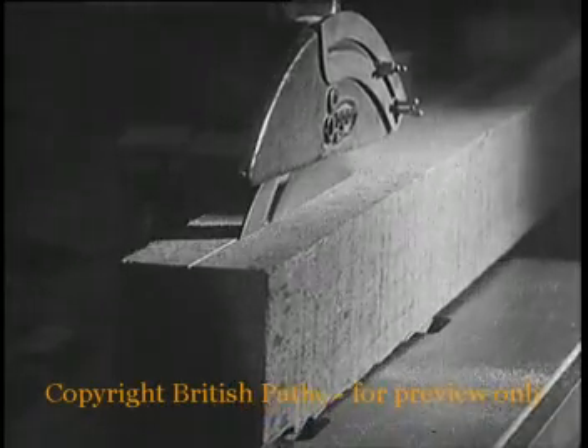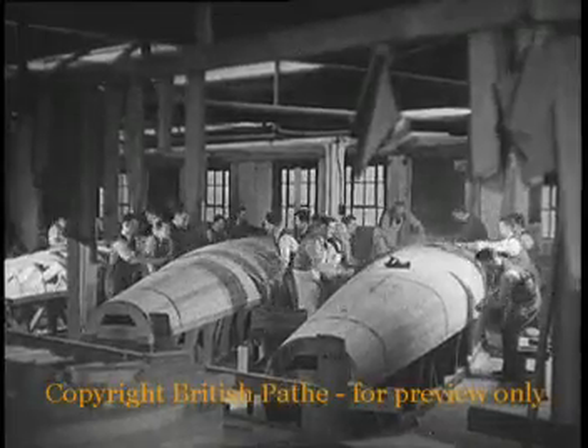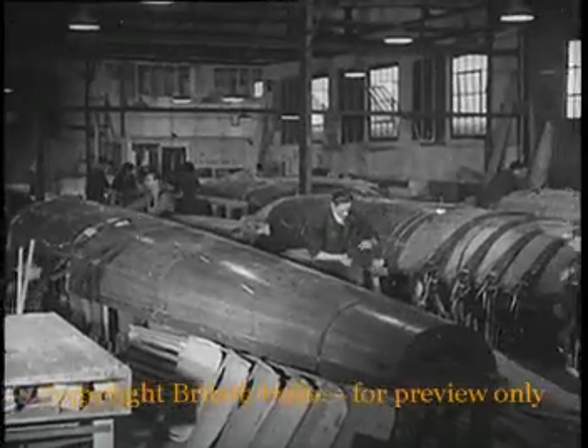Because of its all wood construction, circular saws, planes and carpenter's tools build the component parts of fuselage and wings. The Mosquito is the great aeronautical success of the war.